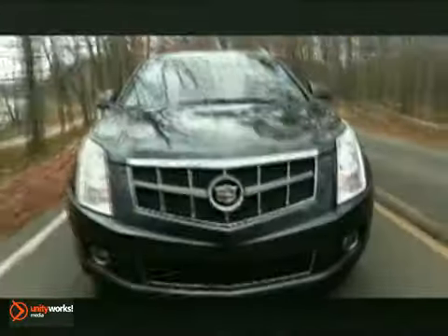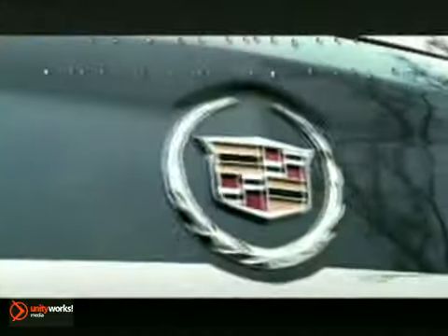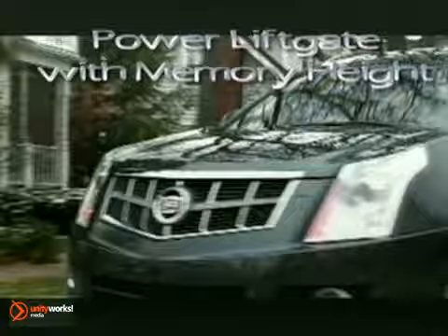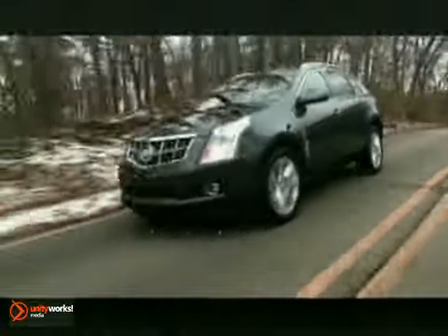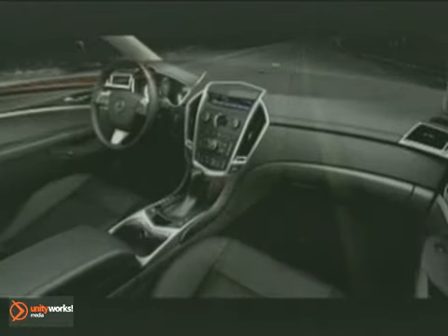The 2011 SRX — the Cadillac of crossovers. Desire and performance. Comfort and convenience. Want and need. Every detail of the SRX crossover has been carefully considered. It's the new standard for luxury crossovers.